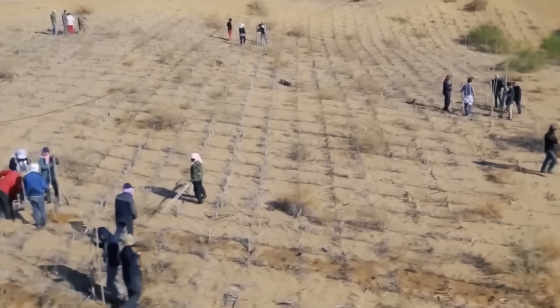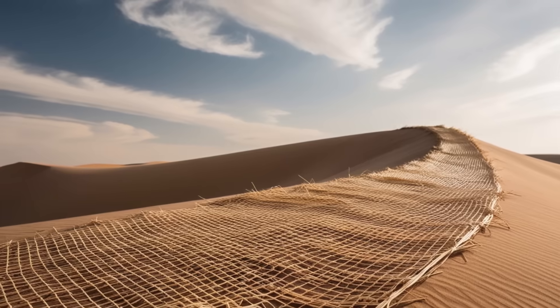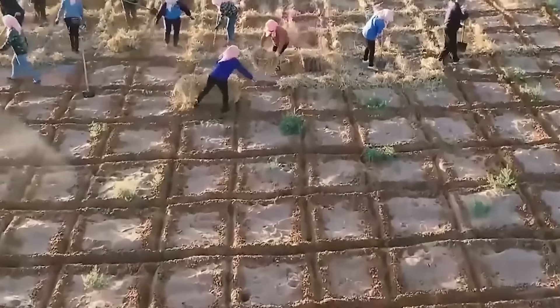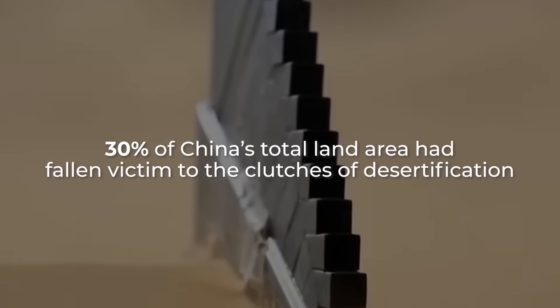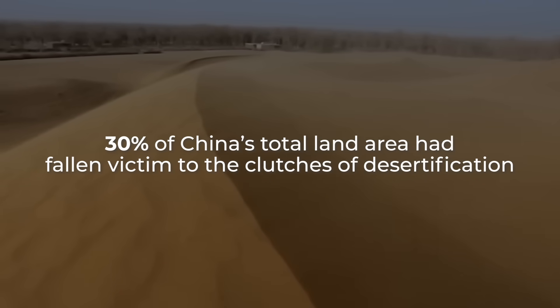It's not as high-tech as you might think. Rather, it's a piece of straw and a grid. First, let's figure out why China embarked on this solution to their ever-growing desert problem. In 2000, almost 30% of China's total land area had fallen victim to the clutches of desertification.